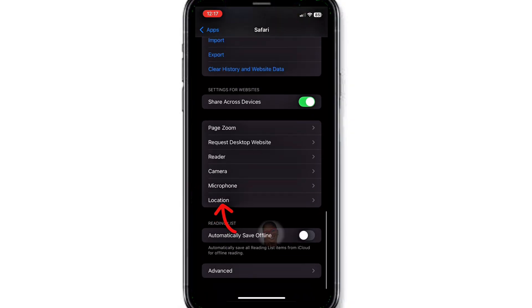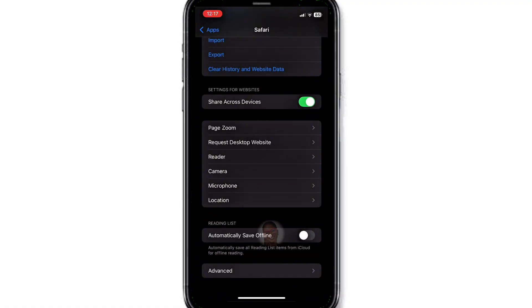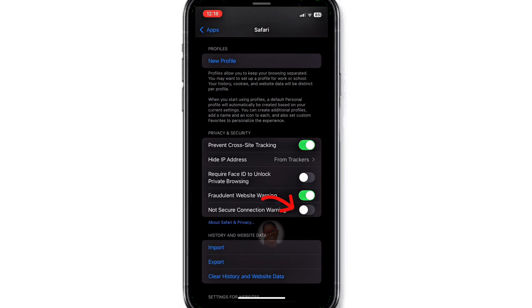Scroll down and click on Location. You honestly don't want any website to know your location — select Ask, so websites will request your permission before accessing your location. Go back and scroll up a bit, then turn on Not Secure Connection Warning.